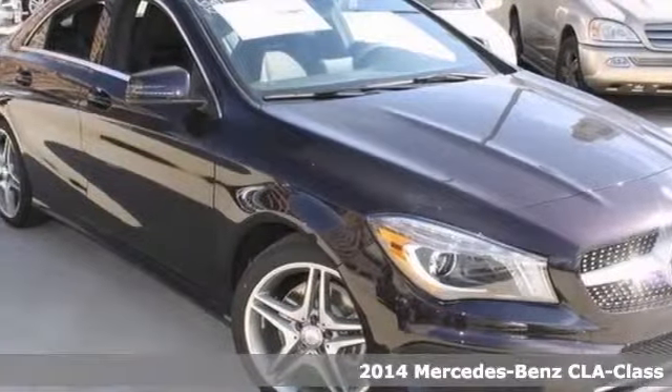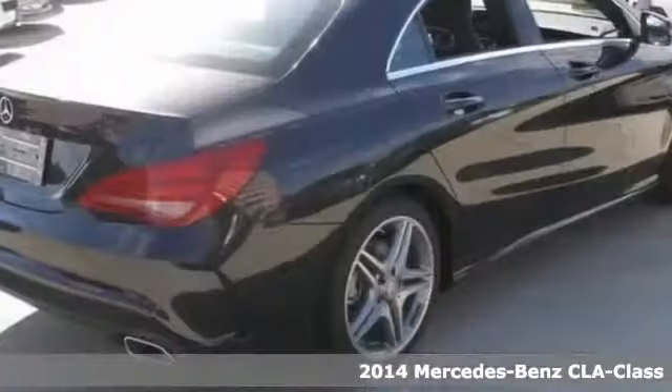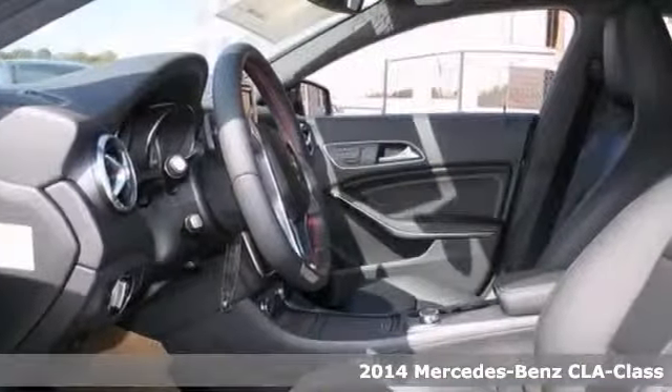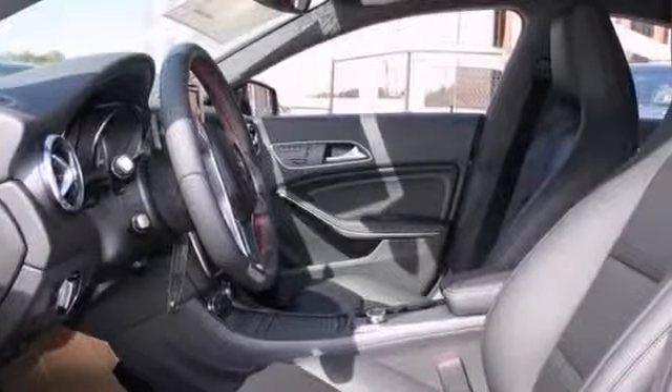The greater your fuel efficiency, the less your carbon footprint, and with exceptional MPGs, this 2014 Mercedes-Benz CLA 250 treads ever so lightly on Mother Earth.